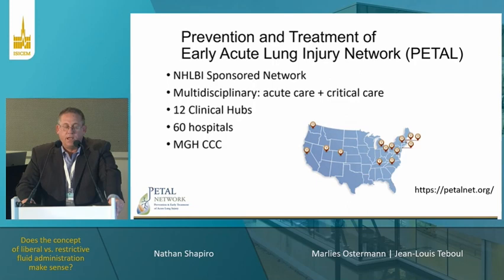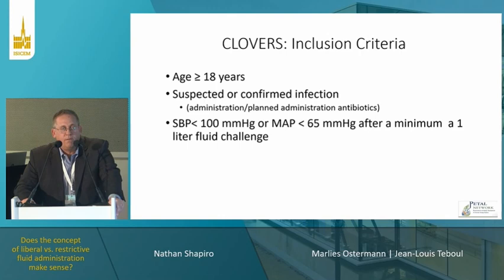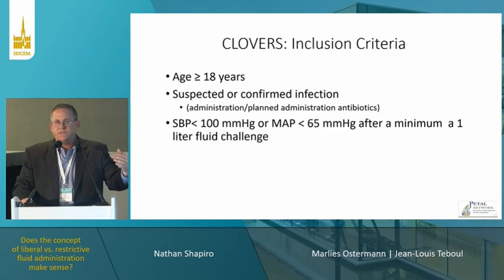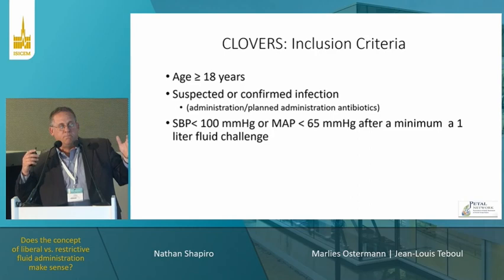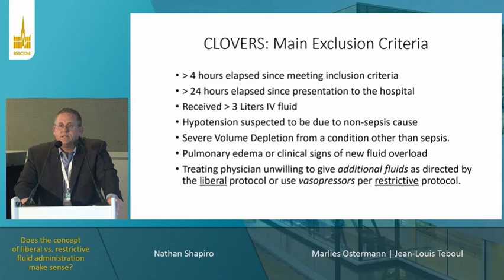The study was conducted by the NHLBI PETAL Network, 12 hubs, across 60 hospitals, with Mass General Hospital as the coordinating center. Inclusion criteria: age 18 or older, suspected or confirmed infection. We relaxed the definition for hypotension to blood pressure less than 100 or MAP less than 65 after a one-liter challenge, because patients in the 90 to 100 range are often given fluid boluses and can become hypotensive — we felt this was important to include in order to ask whether we should be bolusing these patients.